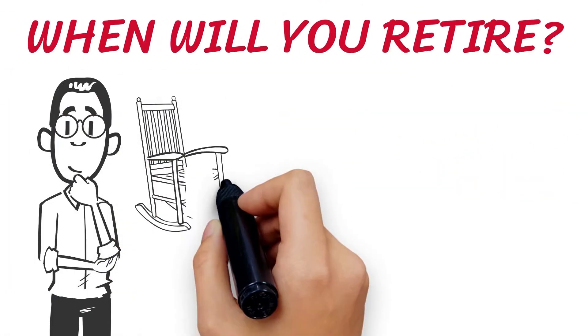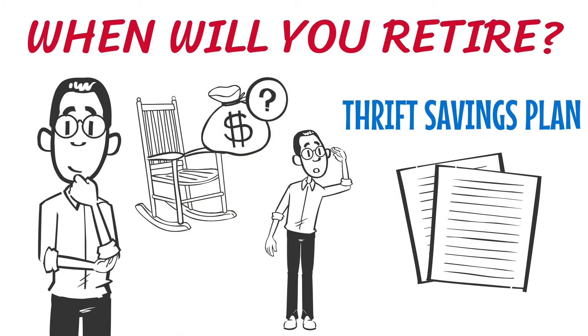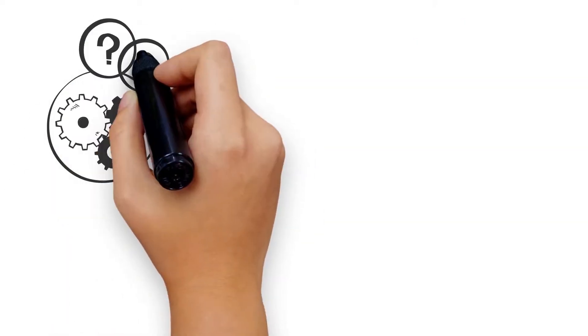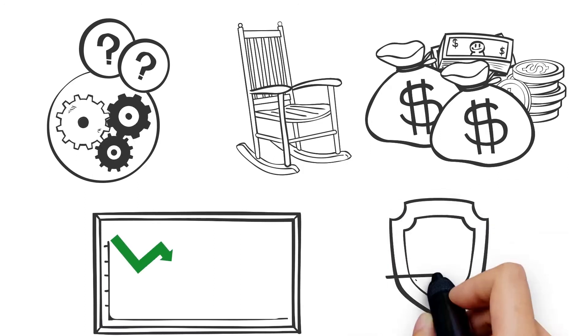When will you retire? Will you outlive your retirement savings? When did you last look at your Thrift Savings Plan? What if there was a tool that could potentially save you more money for retirement while offering downside risk protection?